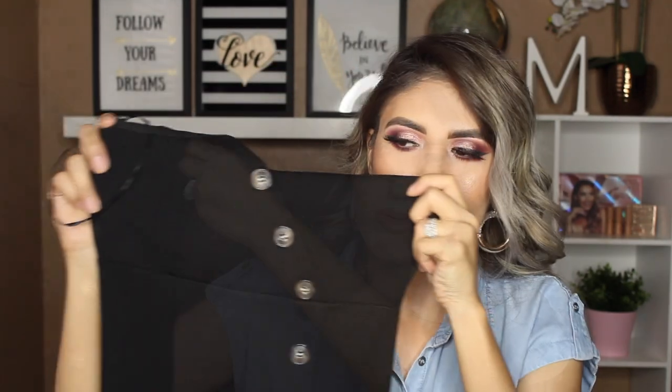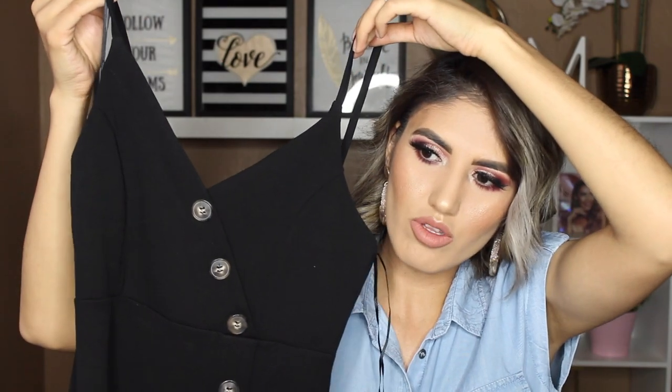El próximo vestido es este negro — nunca puedes tener tantos vestidos negros. Usualmente mi closet está lleno de negro. Pero este es un poquito diferente: tiene botones todo hasta abajo, no es abierto, so no tienen que preocuparse de que se vaya a mirar algo. Es como a la rodilla. Este lo agarré en talla small. El vestido naranjado lo agarré también en size small. Está muy bonito — lo puedes usar con zapatillas, con unos zapatitos bajos, o si quieres con unos sneakers.